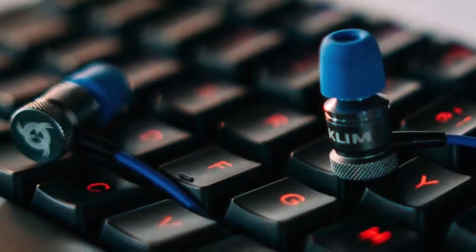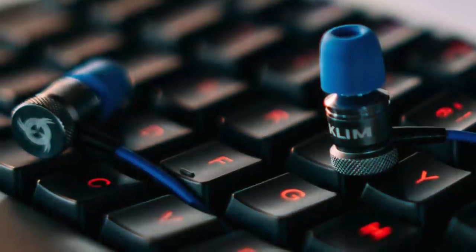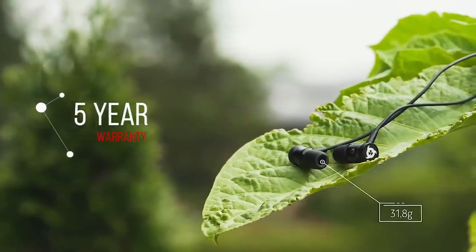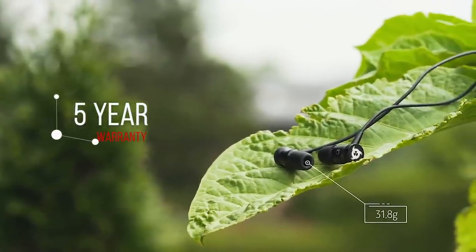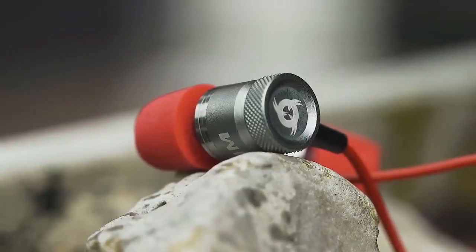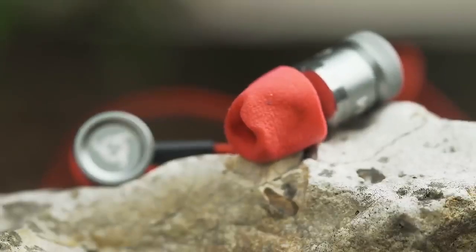The remote is also geared to mobile users with volume and call-answering buttons. Overall, the build quality and design is excellent, and being backed up by a five-year warranty, you have peace of mind. Spending a little can get you a lot of product, and you should definitely give the Klim Fusion earbuds a shot.